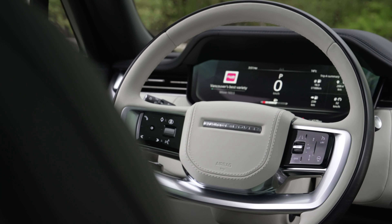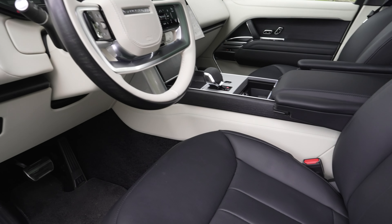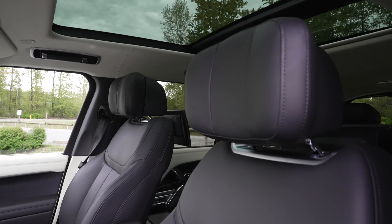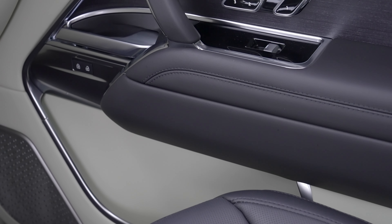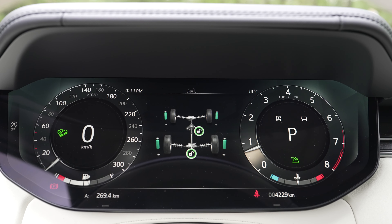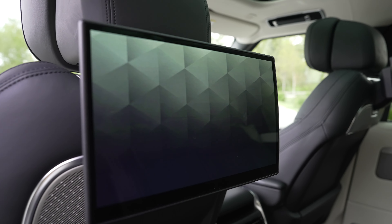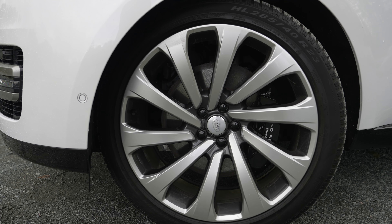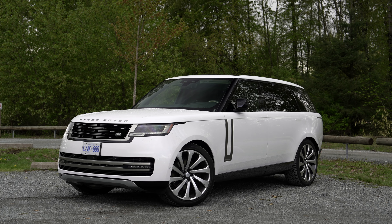Range Rover really knows how to make an interior — it's absolutely gorgeous. Starting from the steering wheel wrapped in such smooth wood, it's heated of course. You have semi-aniline leather on the seats with so many adjustments — they're heated, ventilated, and have massage, though the massage is only for the back; I wish the seat bottoms massaged as well. You have a 13.1-inch infotainment screen, a 12.3-inch driver display, wireless Apple CarPlay and Android Auto. This comes standard with 23-inch wheels, which are massive for a large vehicle.